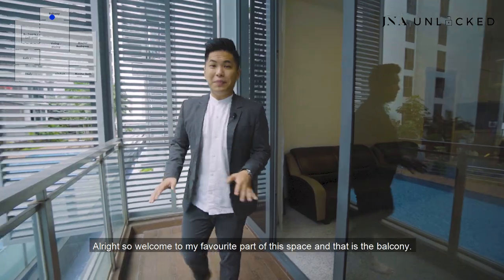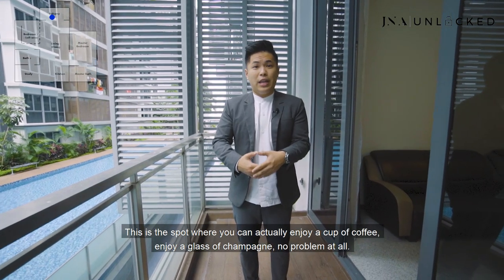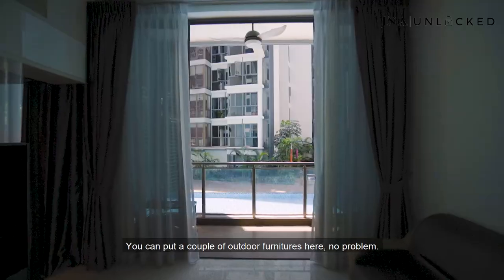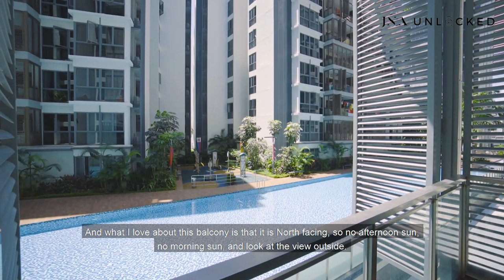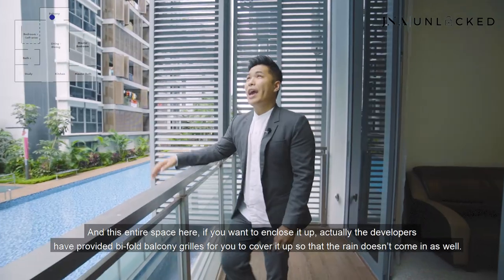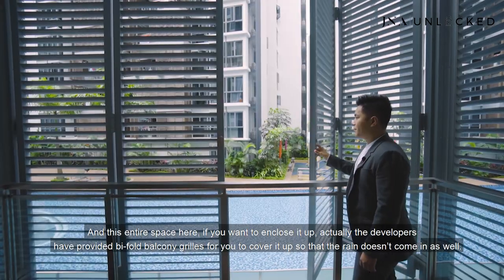Welcome to my favourite part of this space — the balcony. This is the spot where you can enjoy a cup of coffee or a glass of champagne. The balcony space is very sizable and you can put a couple of outdoor furniture pieces here. What I love is that it is north-facing, so no afternoon sun and no morning sun. And look at the amazing pool view you get to enjoy from the balcony, even though you're on the fourth floor. The developers have also provided full balcony grills so you can cover it up when it rains.